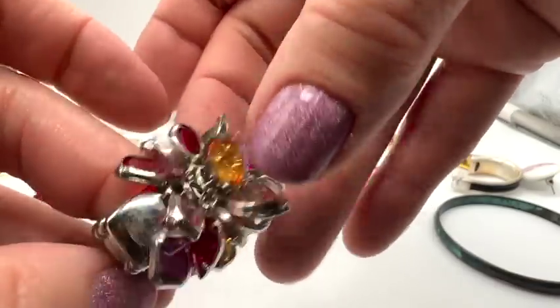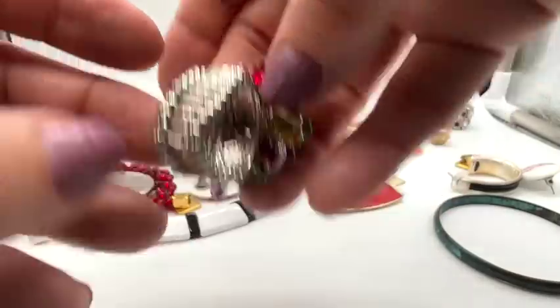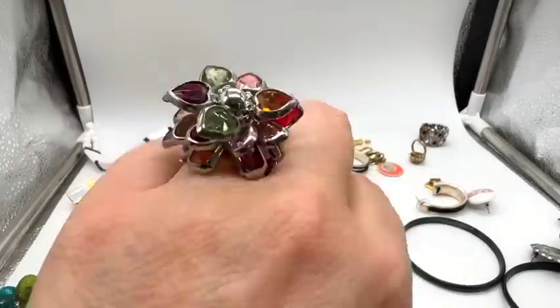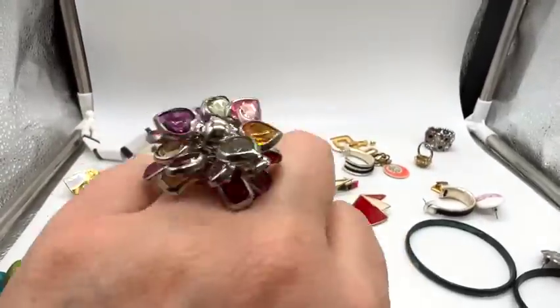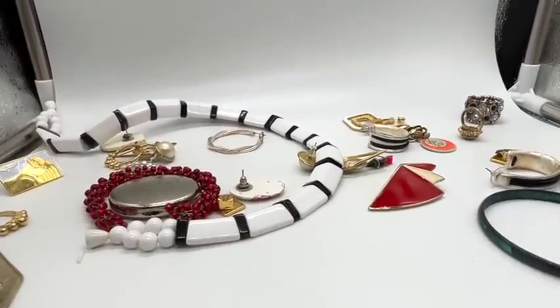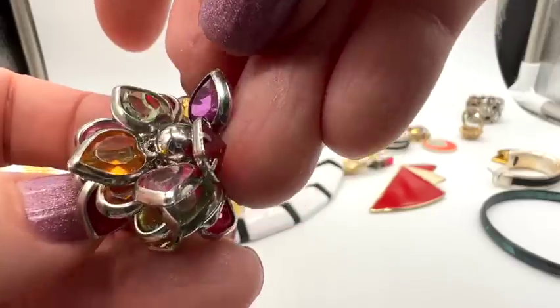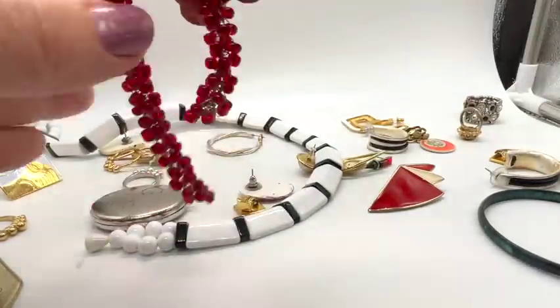Oh, this is super fun — that's really fun. Look at the movement. I'll wear that. I like wearing stretchy rings. What do you think? I know it's cheap, but I think it's fun and I'm going to wear it.